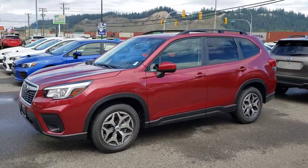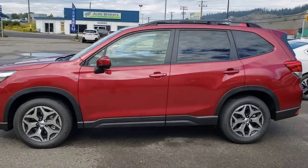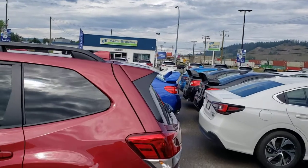This is one step above our entry level. With the Convenience, you get things like alloy wheels, fog lights, and this rear spoiler.